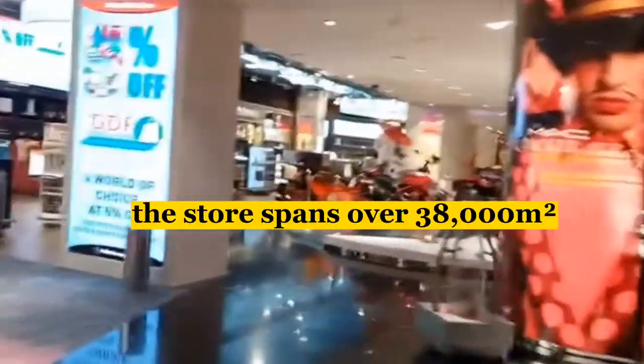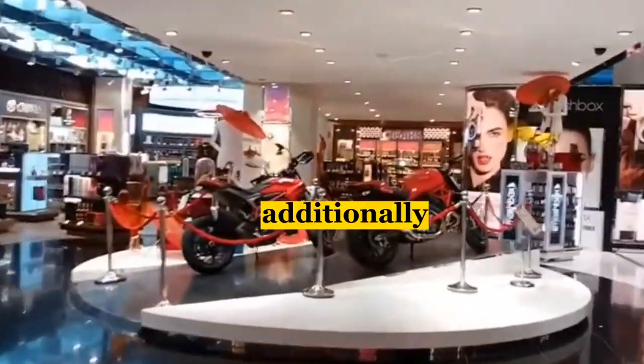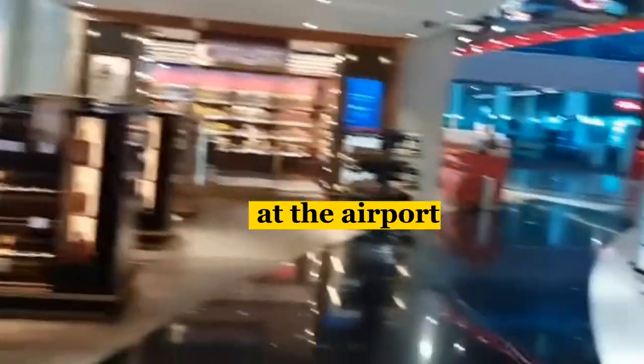The store spans over 38,000 square meters and features more than 6,000 brands. Additionally, Dubai Duty Free offers a pre-order service, allowing customers to shop online and collect their purchases at the airport.